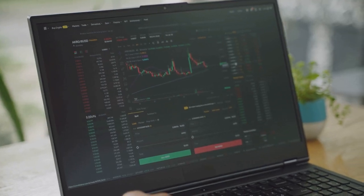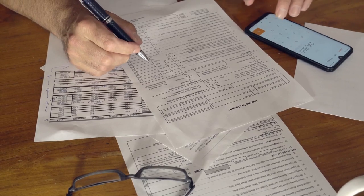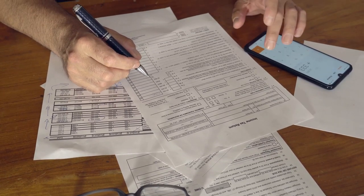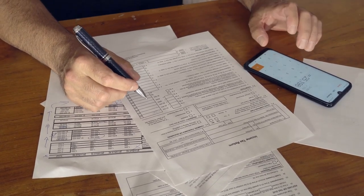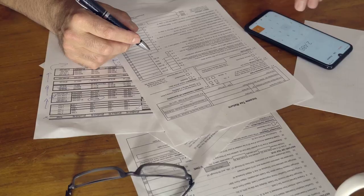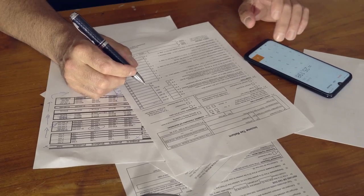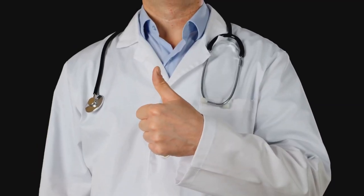Exposing the madness behind crypto taxes. Ready to decode Schedule 1 and 1099-MISC? Let's dive in. So, you've dabbled in crypto, huh? Cool. But now tax season's here and you're staring at forms that look like alien hieroglyphs. Don't worry, I'm here to help.